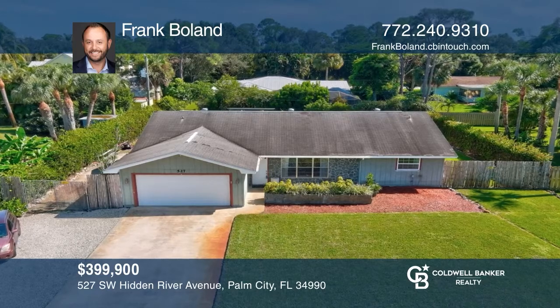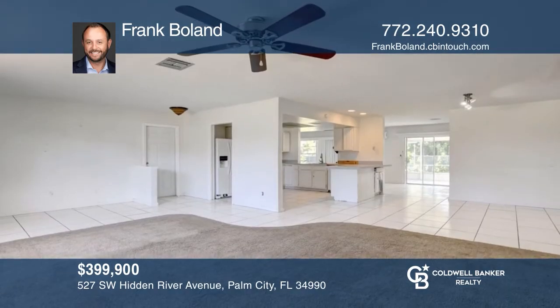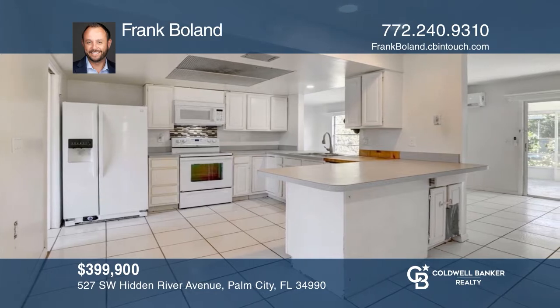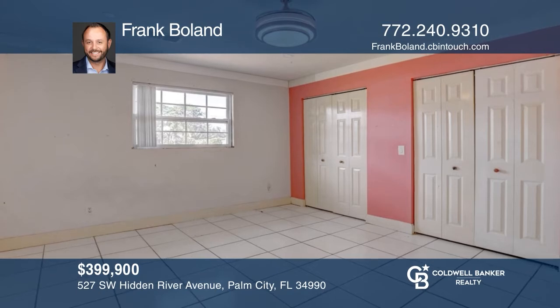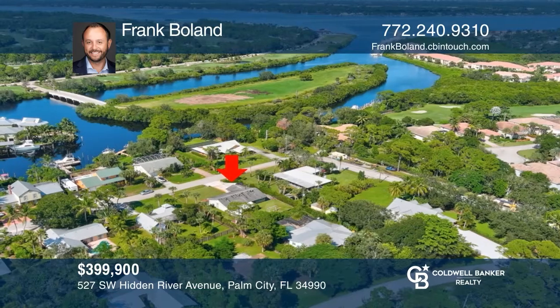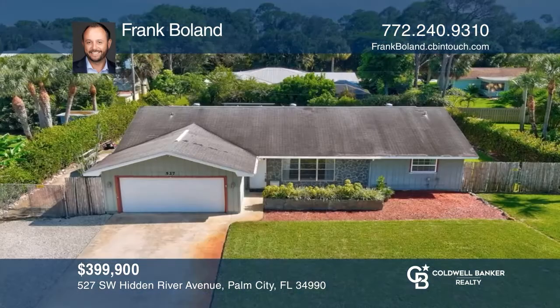The perfect place to call home, tucked away on an oversized lot in the secluded waterfront community of Hideaway Isles — this three-bedroom, two-bath, two-car garage home has what you're looking for. There's room for all the toys, too. It's minutes from schools, shopping, and dining, and merely a stone's throw from the water. See all that Palm City has to offer right here in Hideaway Isles. Think this could be your dream home? Take the first step by calling Frank Bolan today.